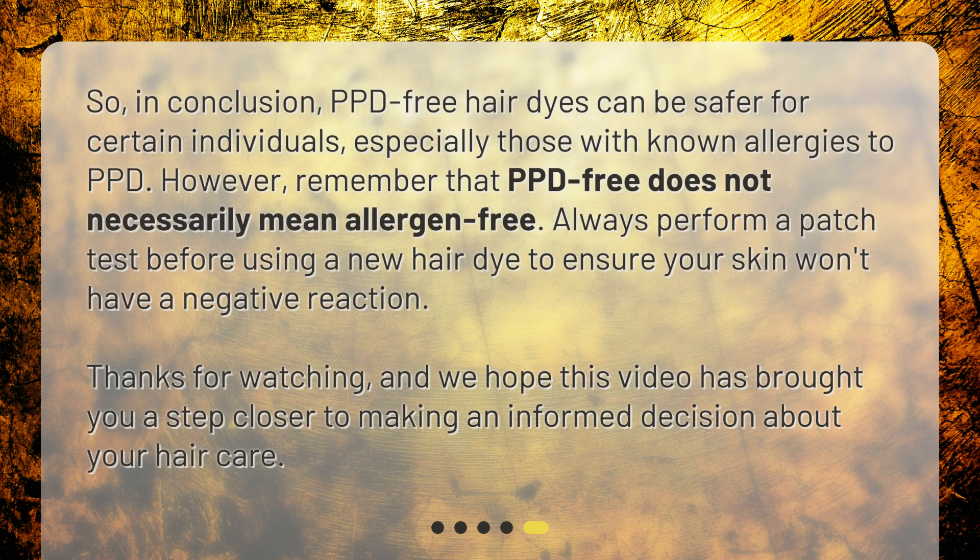So, in conclusion, PPD-free hair dyes can be safer for certain individuals, especially those with known allergies to PPD. However, remember that PPD-free does not necessarily mean allergen-free. Always perform a patch test before using a new hair dye to ensure your skin won't have a negative reaction. Thanks for watching, and we hope this video has brought you a step closer to making an informed decision about your hair care.